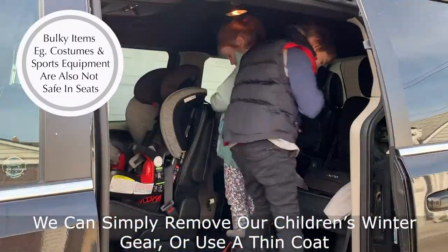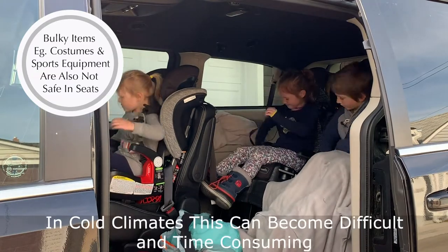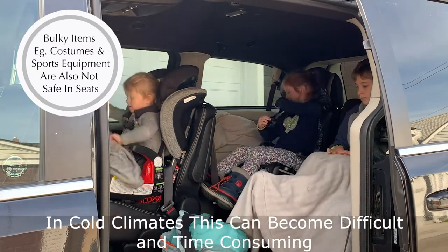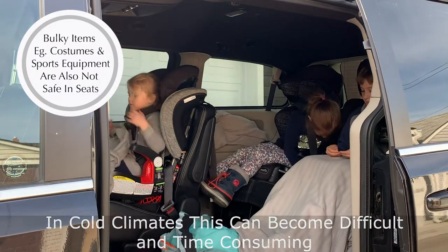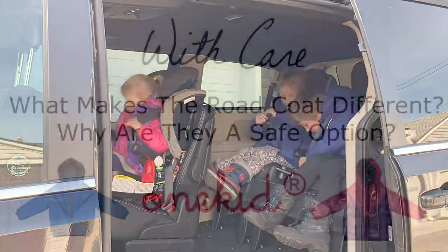We can simply remove our children's winter gear before harnessing, or use a thin coat, but in climates like ours this can become difficult for parents, especially with multiple kids. For parents who want a safe and warm option, the Road Coat line is a great choice.